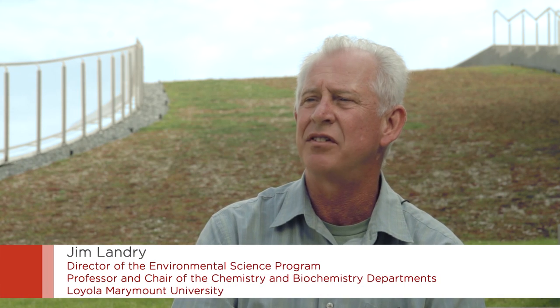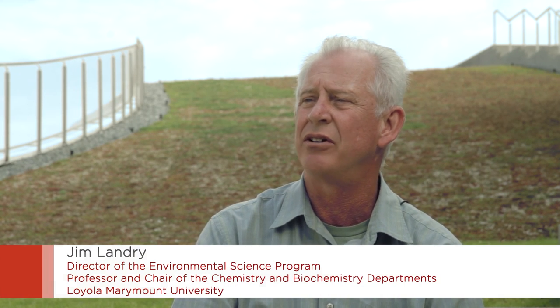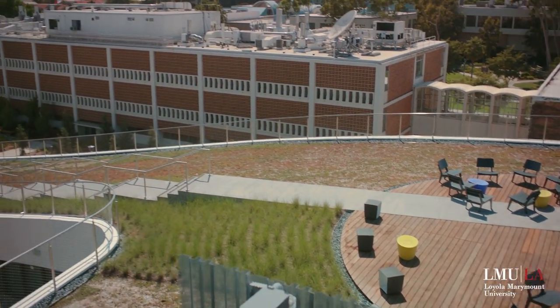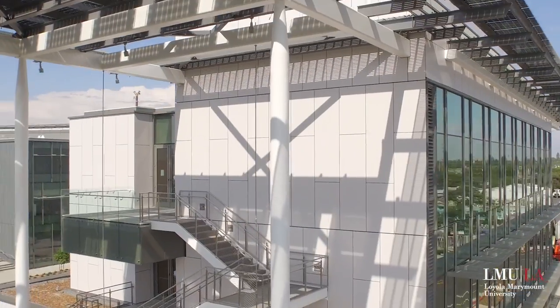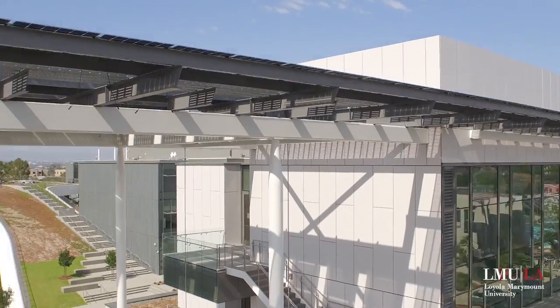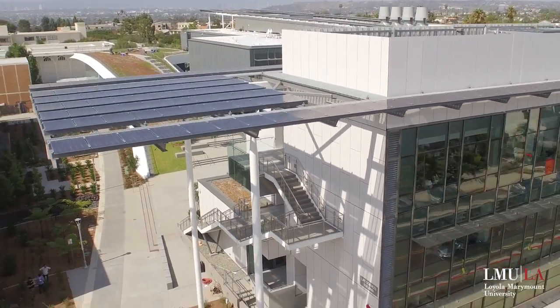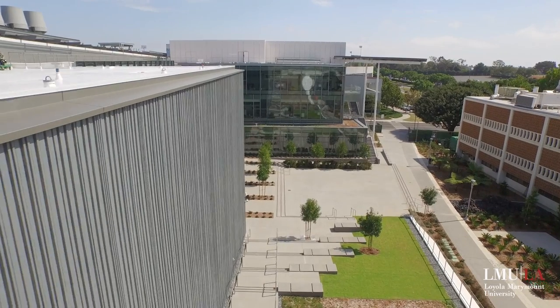My research has been mostly involved with environmental issues. The new Life Sciences Building has a variety of features that we will be able to make use of in the classroom. The students will definitely be doing research on the green roof. There are also solar panels on the roof. The building is plumbed to handle recycled water, and there are also ingenious ways to cool the building to minimize the amount of energy required to do that.